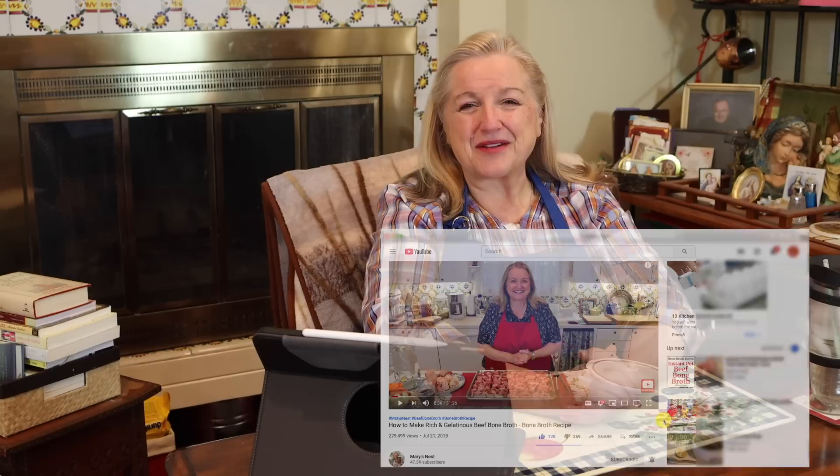So if you enjoy learning how to be a modern pioneer in the kitchen, consider subscribing to my channel, and don't forget to click on the little notification bell below — that'll let you know every time I upload a new video.